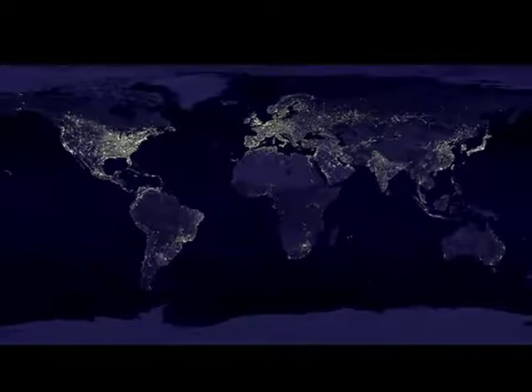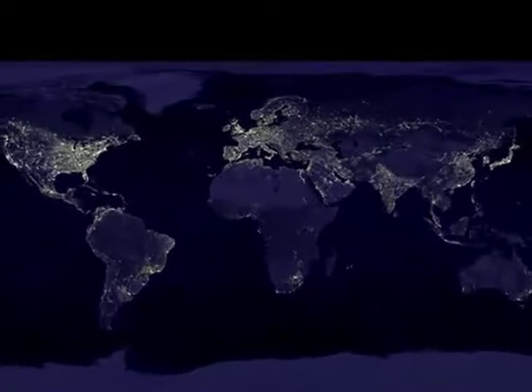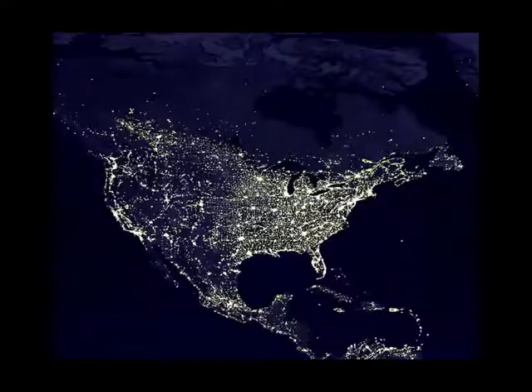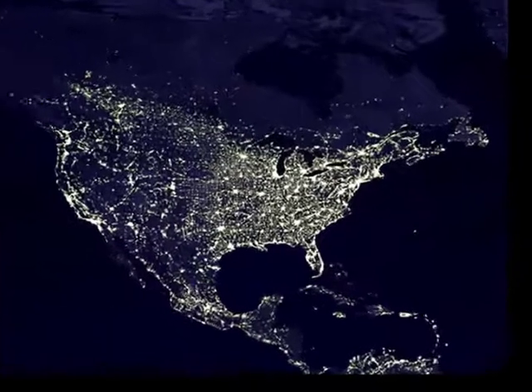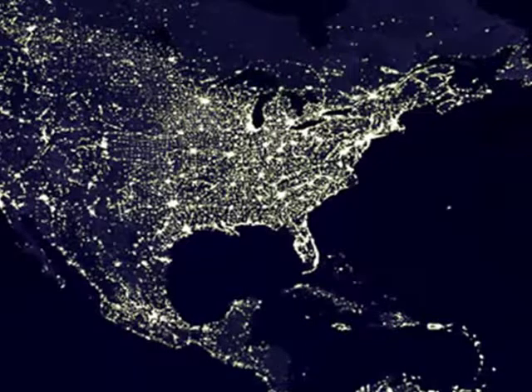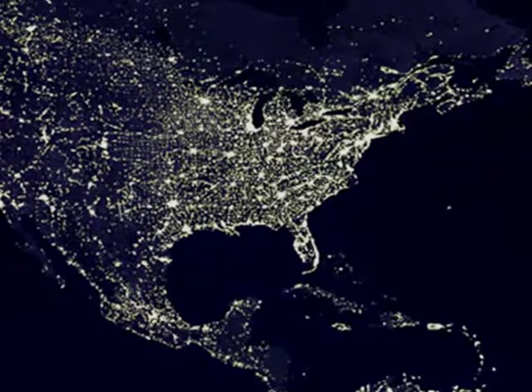More than two-thirds of the world's electrical supply is consumed by major population centers along the coasts. In the United States, for example, 28 states have a coastal boundary, and these 28 states consume 78% of the electrical power produced in the country.